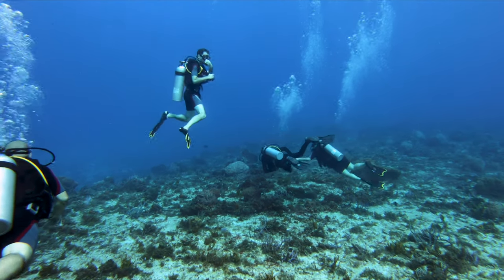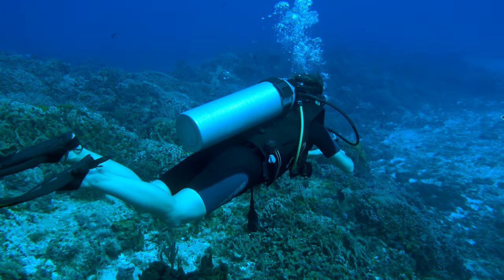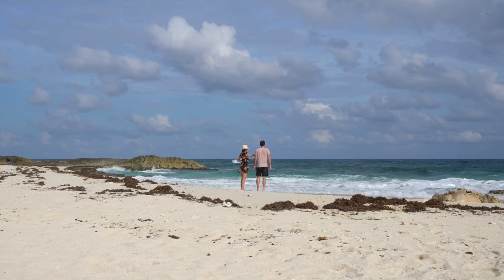Cozumel is also a great destination for snorkeling and scuba diving. We covered all you need to know about Cozumel in our previous videos — you can find the link in the top right.